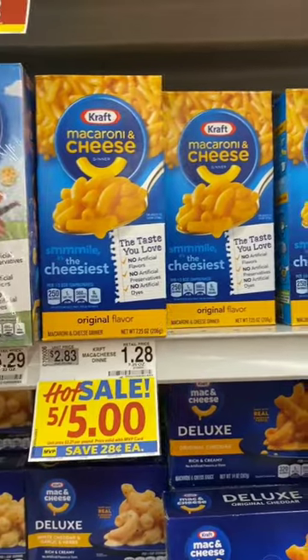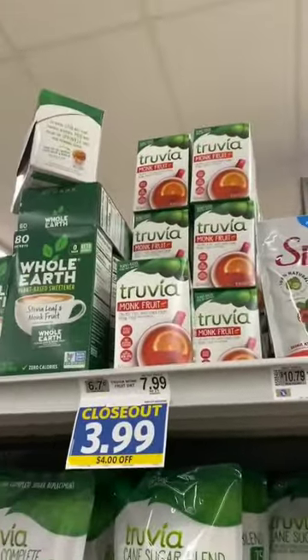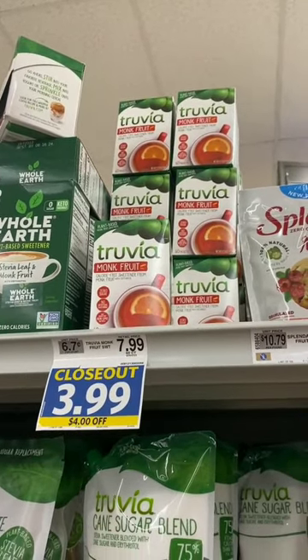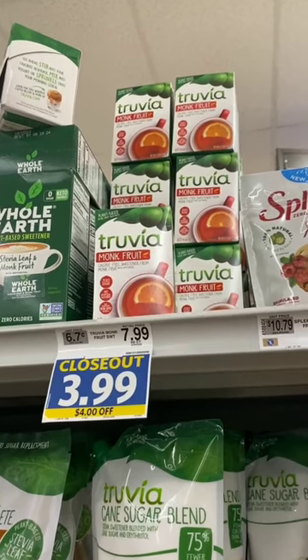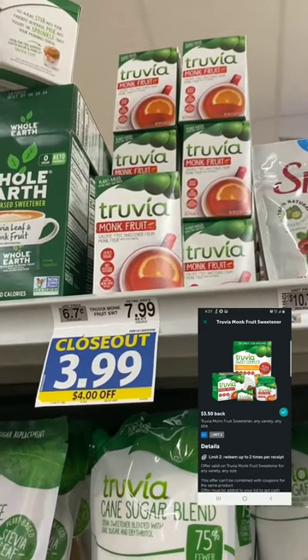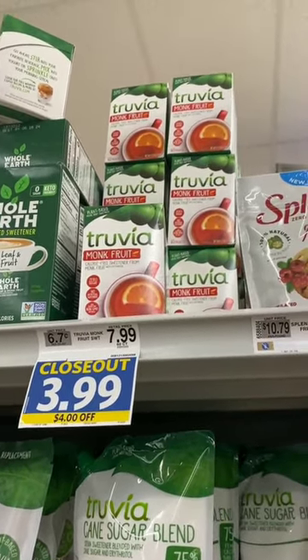The Truvia monk fruit is regularly $7.99 and is on closeout in my store for $3.99. There is a $3.50 off-of-one Ibotta rebate, limit two, so you can get two of these for only 49 cents each.